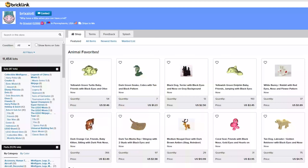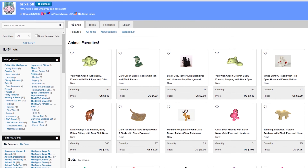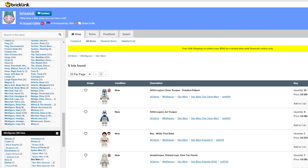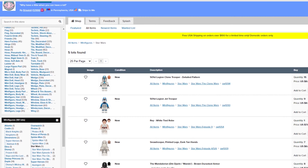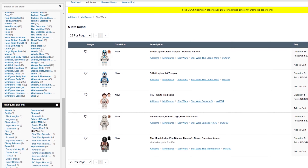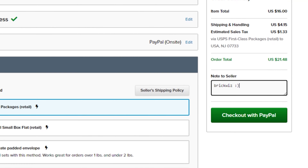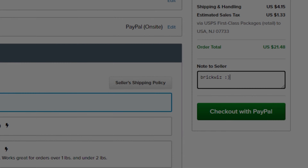A huge thanks to our sponsor for today's episode: Bricks A Lot on BrickLink. They are the one-stop shop for any of your Lego needs — whether you're building MOCs, displays, or looking for minifigures. Super fast shipping and a great reliable team. When you purchase, put 'Brick Whiz' in your order comments and you'll get a free Lego Star Wars item with your order.